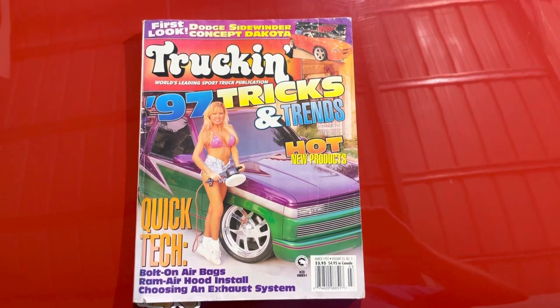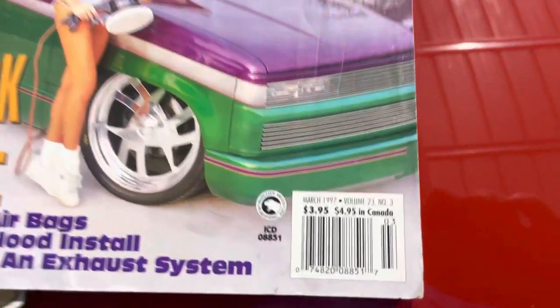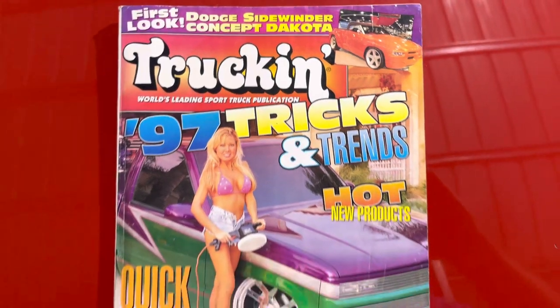Yo, yo, it's ODB from OLP. This is Truckin' Magazine, March of '97 — so I think 25 years ago this past spring.